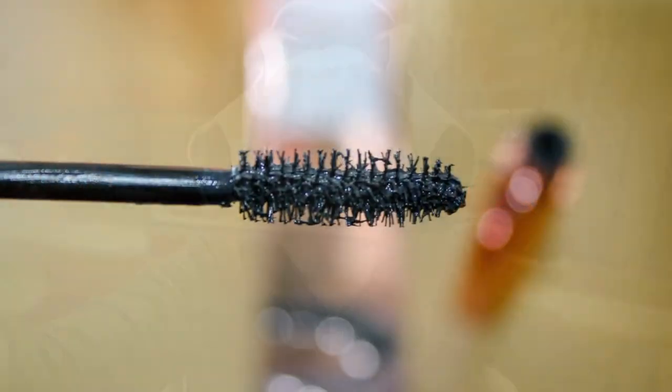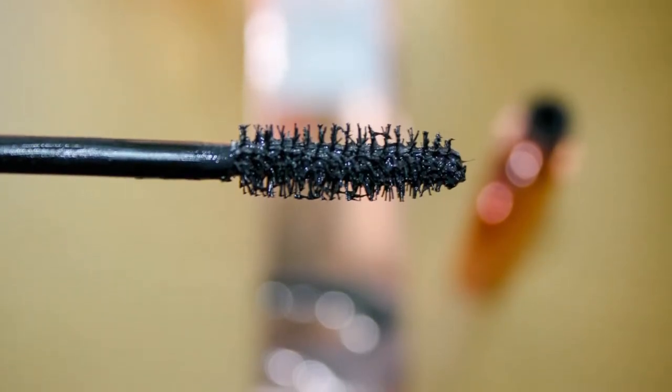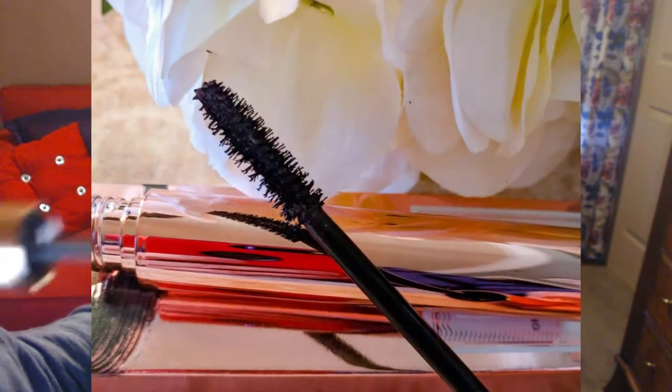It's not one of those bendable brushes — it's a very firm, sturdy brush, you can't bend it, and it's not made out of that plastic material. It has a good amount of bristles on it. It's nice and long and very easy to hold and use.